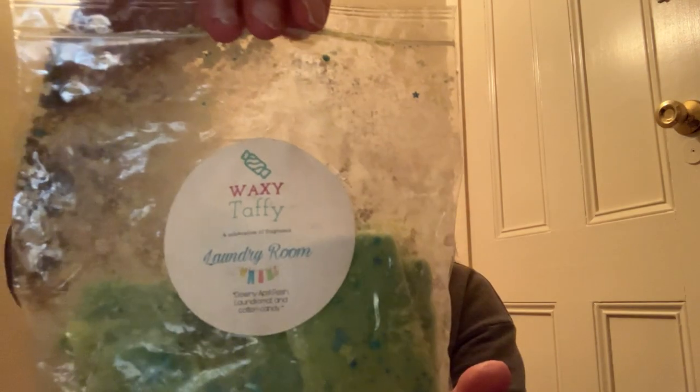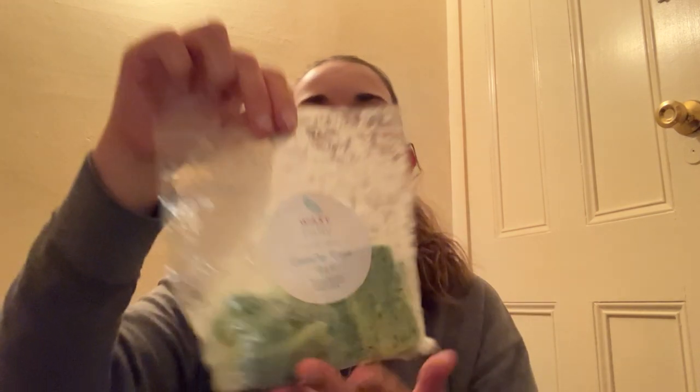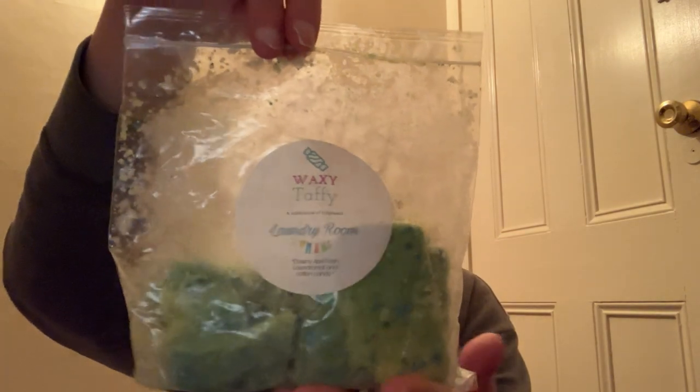Next from Waxy Taffy, this is Laundry Room — Downy April Fresh, laundry mat, and cotton candy. I think this one's probably going to be a no for me because I'm not a fan of laundry scents. And that's what it smells like — it smells like the Downy fabric softener. I like my clothes to smell like that, but I don't really want my house to smell like that. So I will pass this along to any other laundry lovers.